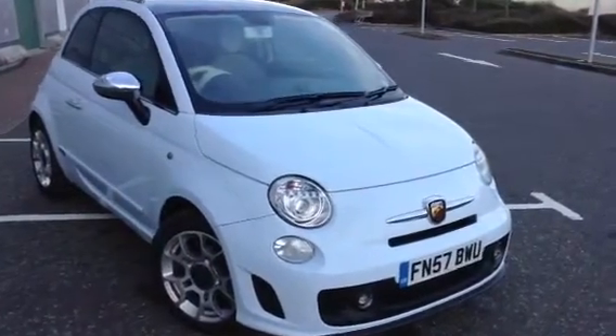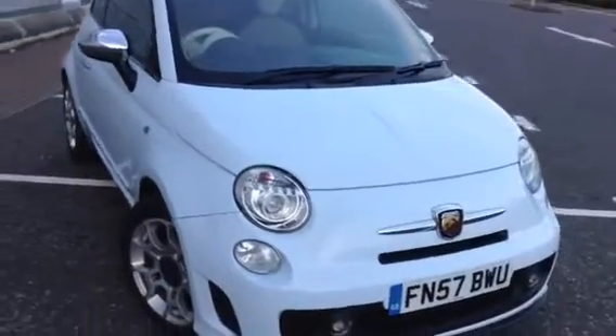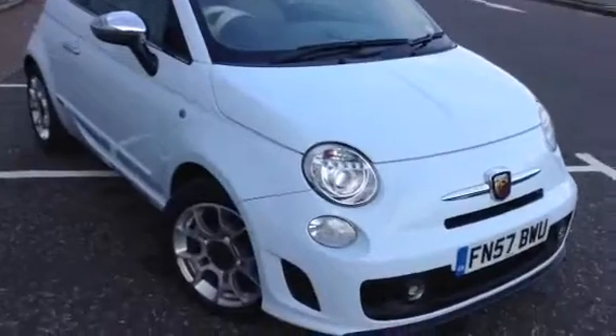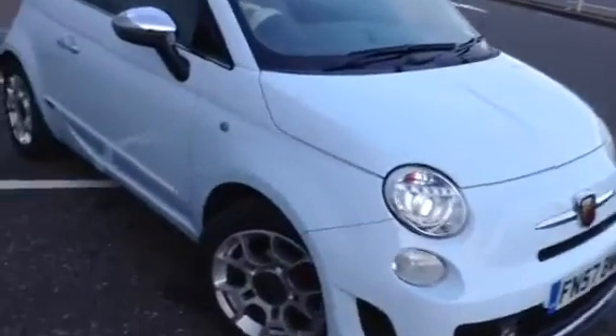Here we have a lovely looking 2007 Fiat 500 Lounge with the Abarth body kit and exhaust. So it does look like an Abarth — very nice looking vehicle and it's also in very nice condition as well, as you'll see later on in the video.